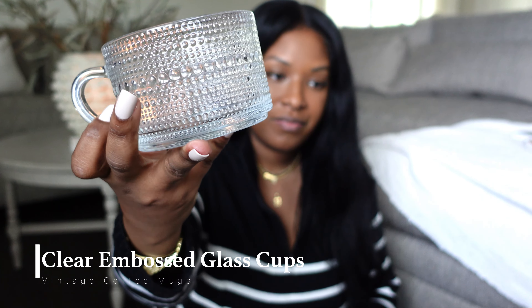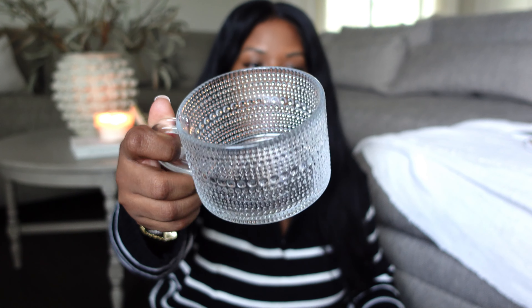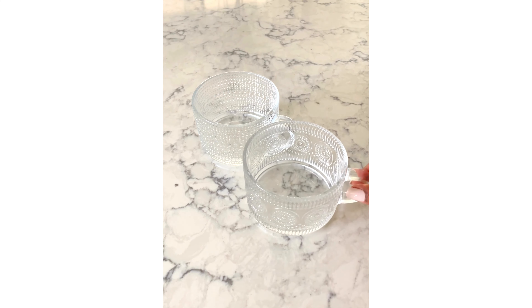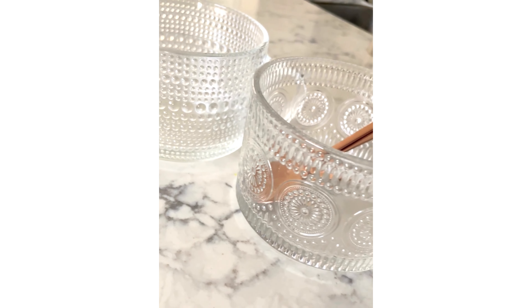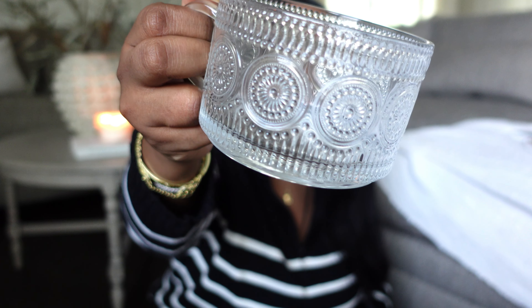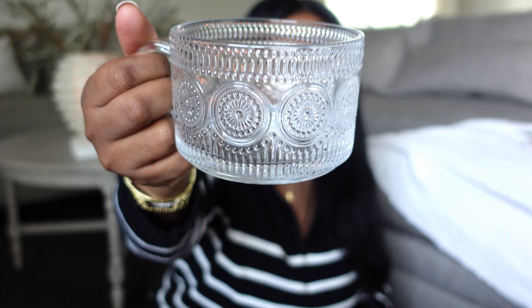The next item I have are these glass coffee mugs. I thought these would be so cute for a shake latte or something like that. I'm not a big coffee drinker, but I love the aesthetic — they have a vintage touch to them. They have some form of beading that makes them look like something you would get from your grandmother. They come in a pair of two, so the other pair has a different pattern on it.